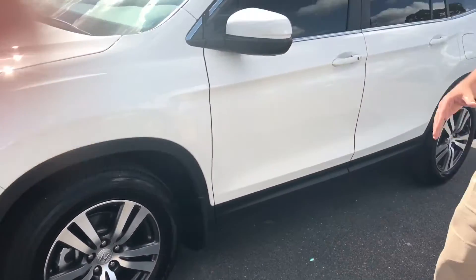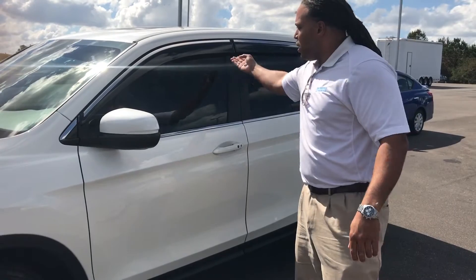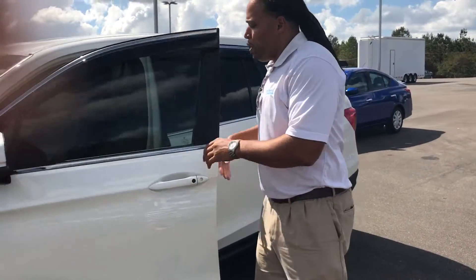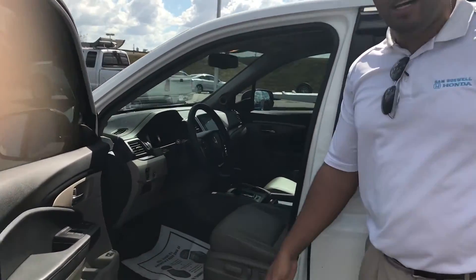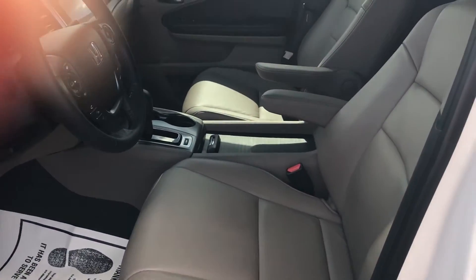Looks like the vehicle has already been slightly tinted for you from the previous owner. It also has these rain guards that come from Honda as well with a warranty. Speaking of warranty, this vehicle only has 14,000 miles on it, so it's going to have a 7-year, 100,000-mile warranty from dated manufacturer.